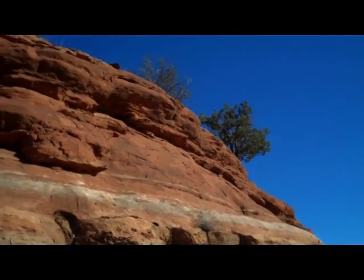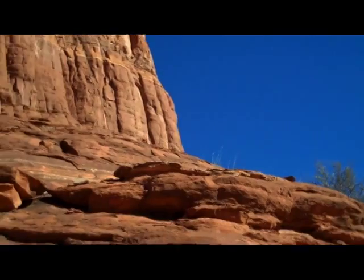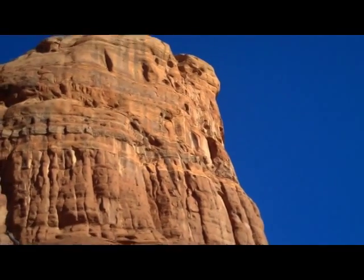It's a nice sunny place — hot in the summer — but for a cool day like we have in Sedona today, it's perfect.